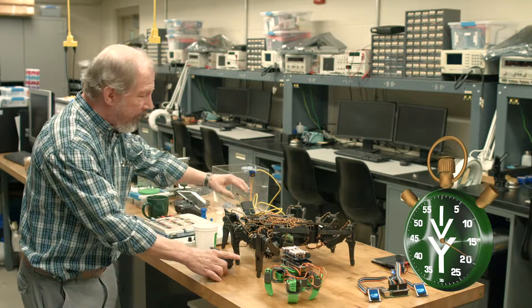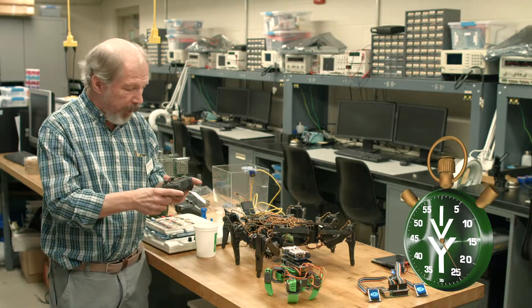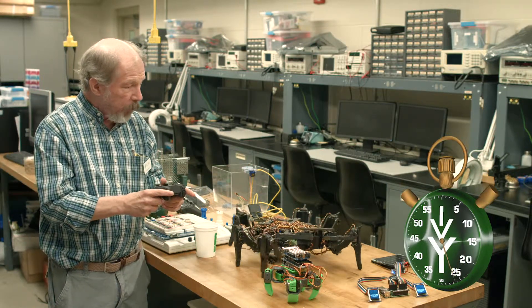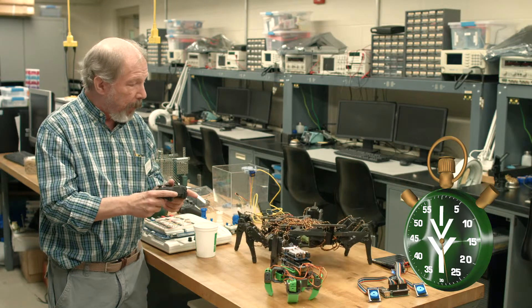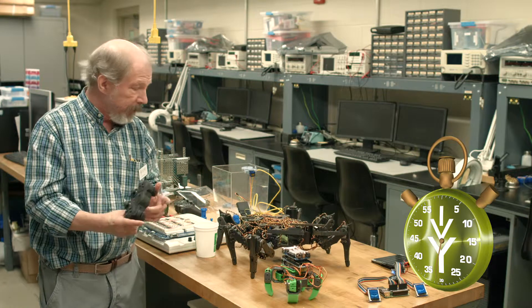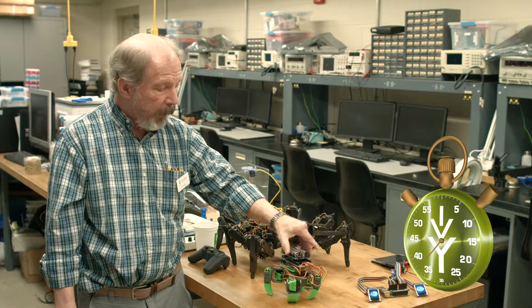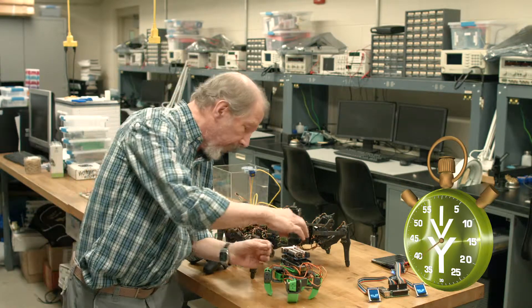We also have a hexapod — a hexapod has six legs, it's based on Arduino, and this was built by students over a semester. We also have a quad, a four-legged robot.